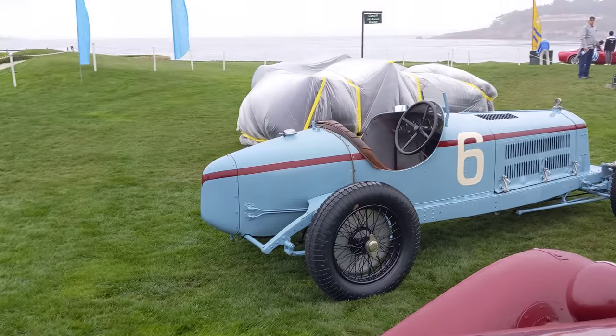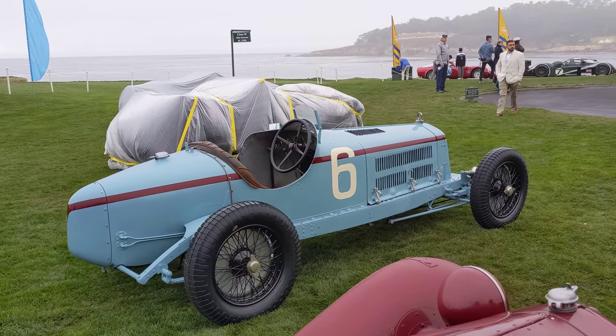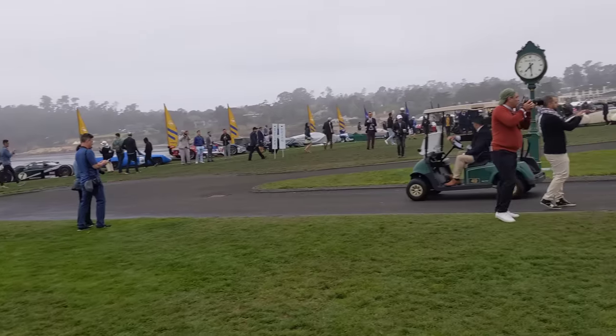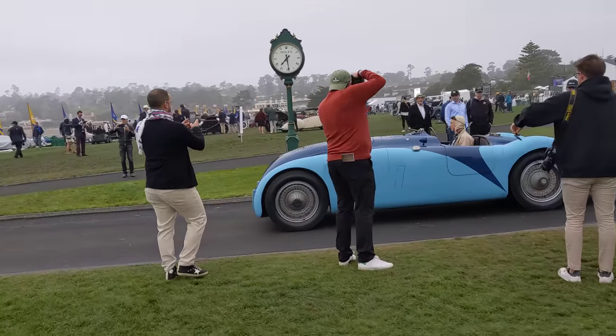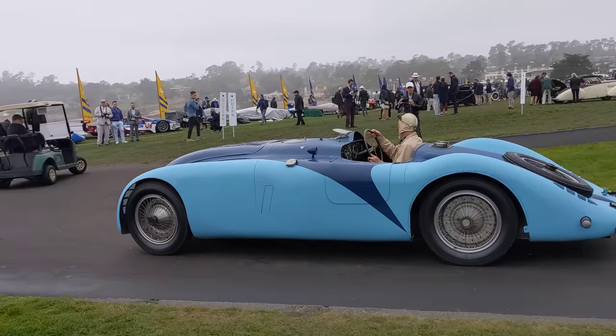I love the livery of this blue one as well. We have a whole field of dreams to explore. Look at the Bugatti rolling in — look at that Type 57 Bugatti.